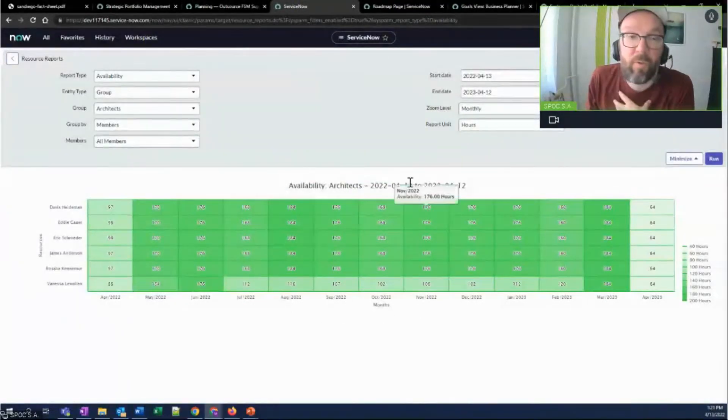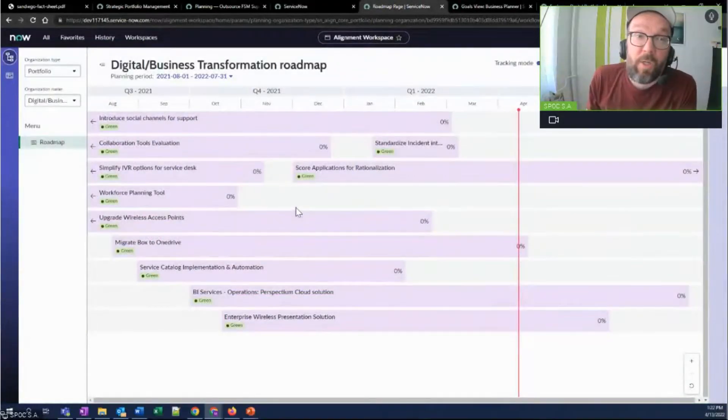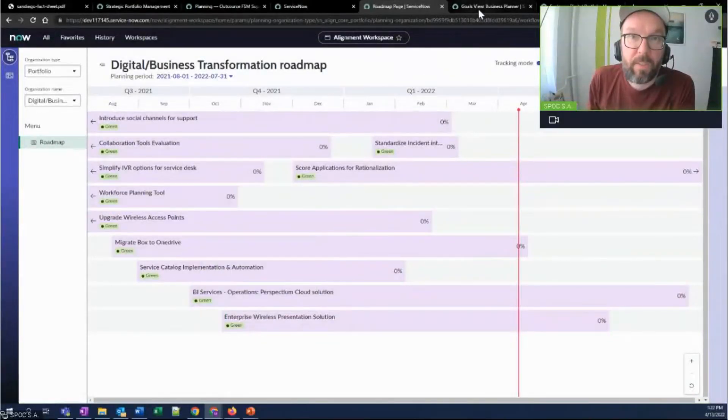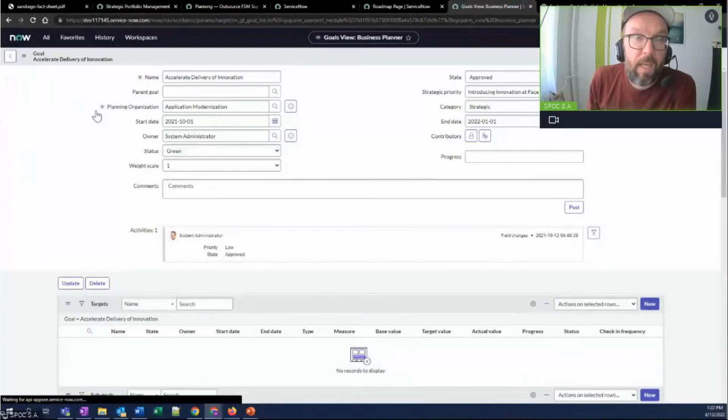You have your resource availability reports — it's still there as always. And you have these newer interfaces like the alignment planning workspace, based on UI Builder, with the ability to track progress on your roadmap items and create ad hoc roadmaps.